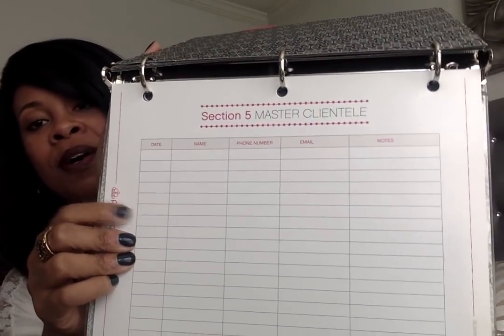There's another tab in the binder that says 'Hostesses,' which gives information about future hostesses and has a sheet people can fill out if they want to host a party. The next tab says 'Clientele' — it has a sheet where customers can fill out their name, phone number, email, and any notes about what they like. That way I can reach out to them and add them to my VIP group on Facebook.